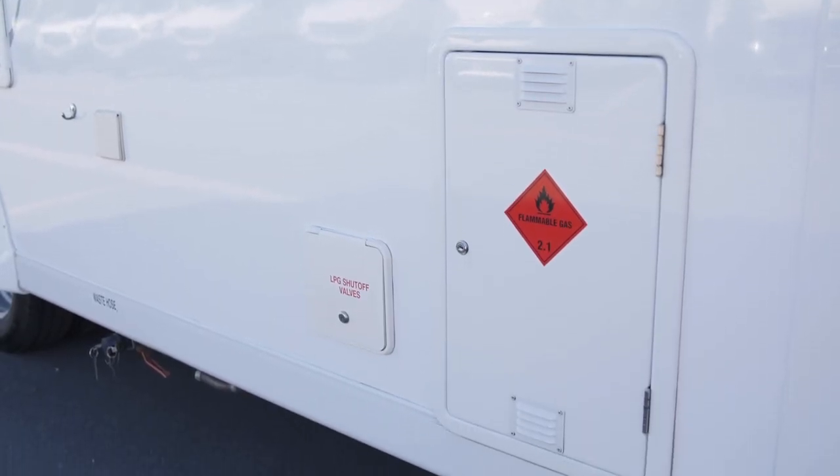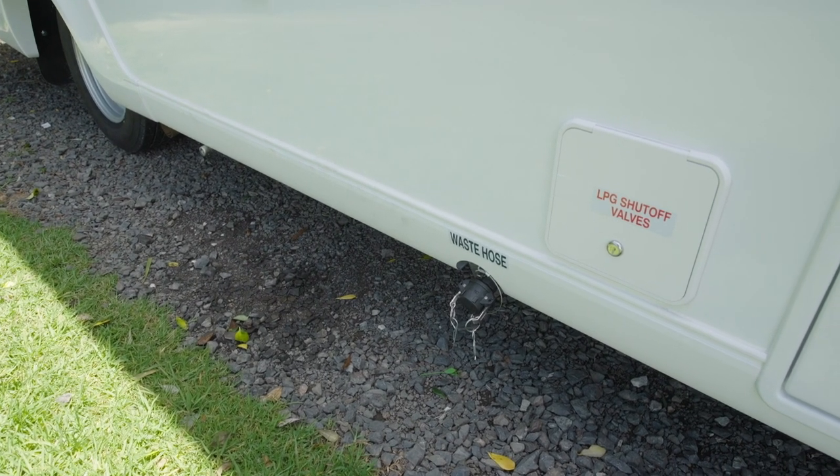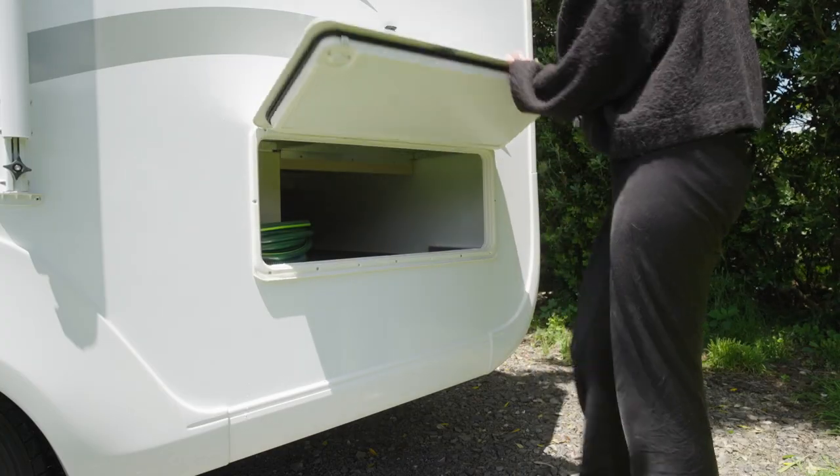Next to it are the shut-off valves. Below is the wastewater outlet. The hose to empty the tank is in the camper's storage locker.